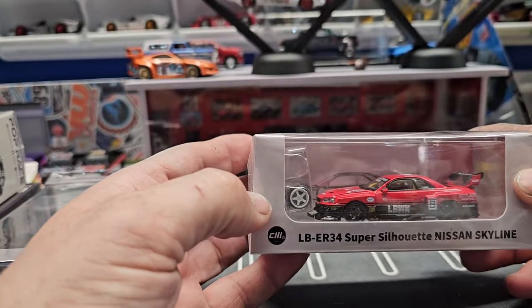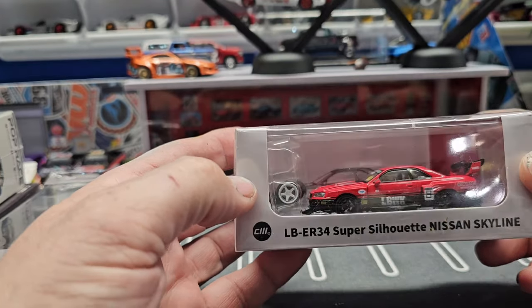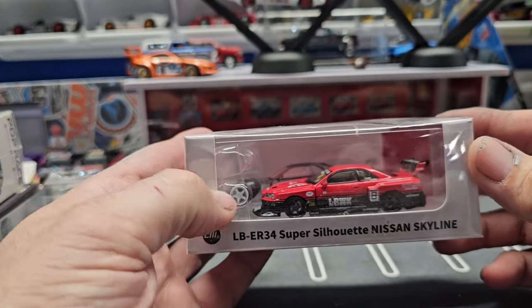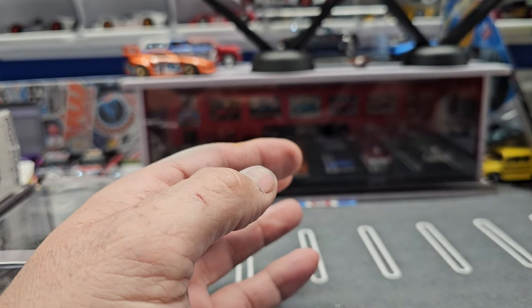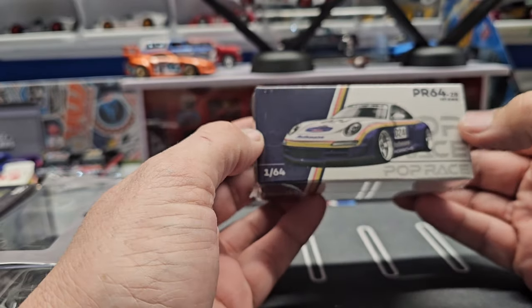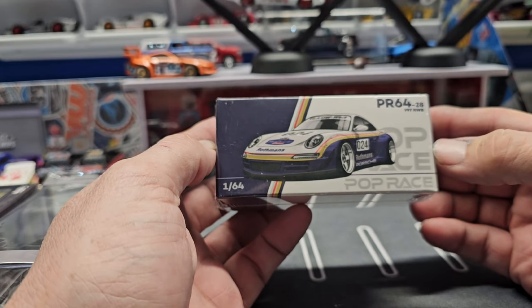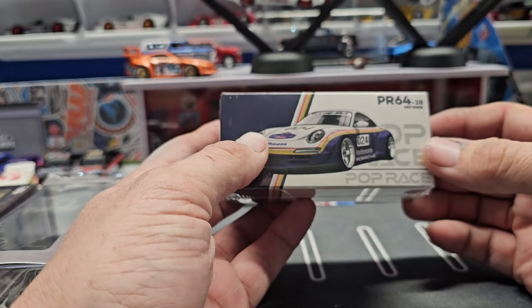Then we have this LB ER34 Silhouette Nissan Skyline — it comes with two sets of tires so you can choose either the black or the white ones. I wanted to grab this to see how it compares to the Hot Wheels version. Pop Racing is apparently becoming one of my favorite non-Hot Wheels companies. This is a 997 RWB.